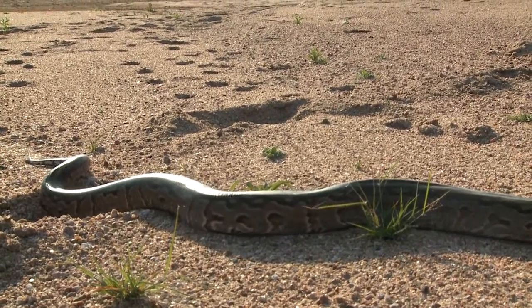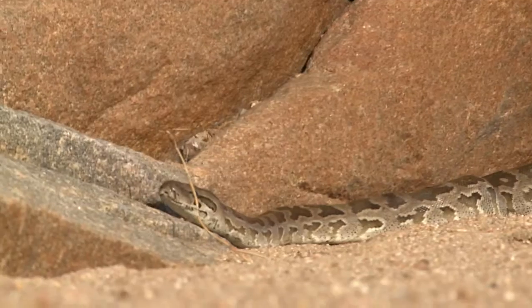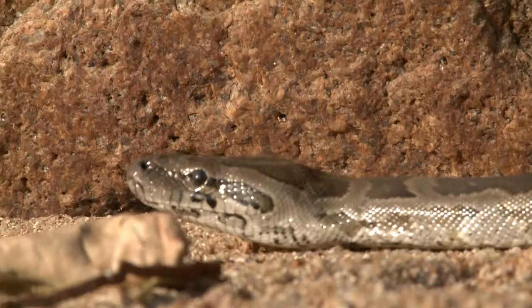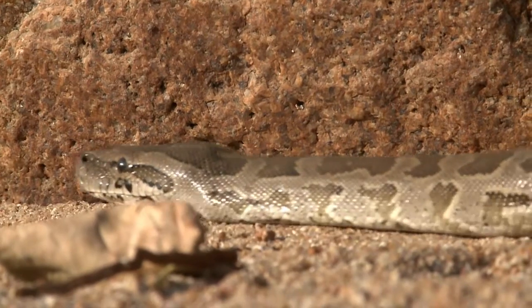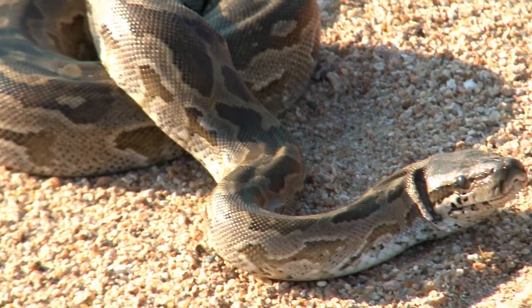They are constrictors. They strangulate their prey, crush them. They don't have venom, but they do have a series of really sharp recurved teeth in their mouth, and they can give a heck of a bite.